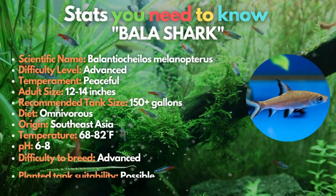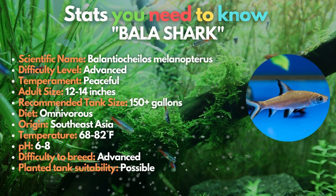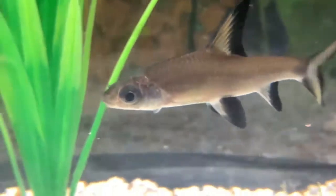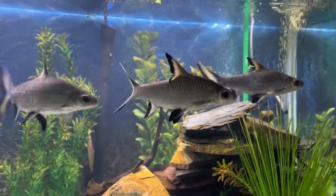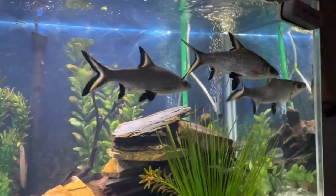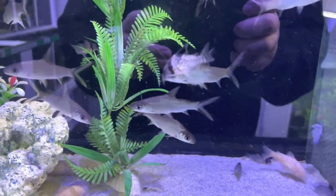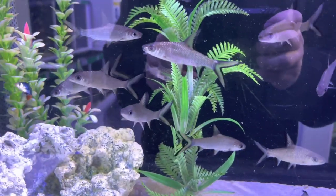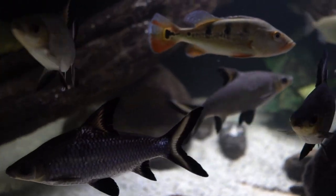Another awesome fish on the list is the bala shark. Large schooling fish known as bala sharks adore moving water. These silver sharks are better suited for experienced aquarists with lots of room, since they require a large tank with higher water quality. Because bala sharks are potent jumpers and energetic fish, a sturdy cover is needed to keep them safely in the water. Due to the peaceful nature of adult bala sharks, it's crucial to keep them with larger, less aggressive fish to avoid stress.